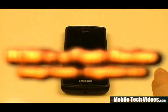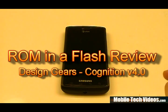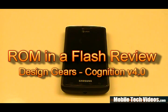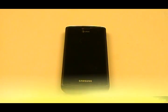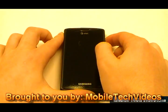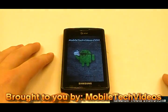Hey what's up guys, Josh here from MobileTechVideos.com today with another ROM and a flash review for Samsung Captivate. Today it's the highly anticipated Cognition version 4, from Design Gears, obviously a well-loved Captivate developer.